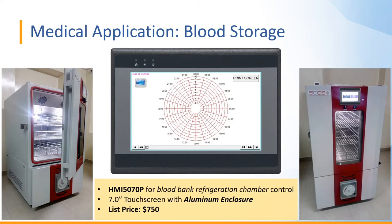In this instance, a customer has a medical application for blood storage. They selected the HMI 5070P — a 7-inch touchscreen with an aluminum enclosure — for blood bank refrigeration chamber control. The list price for this model is $750.